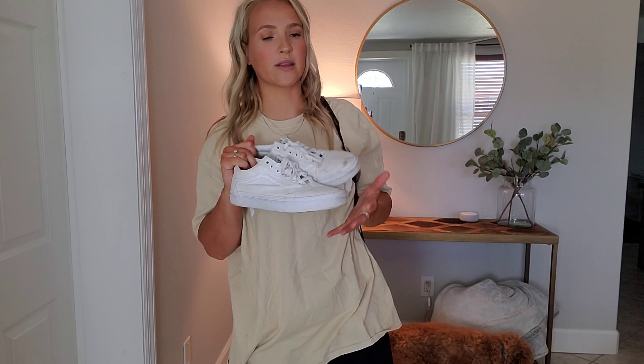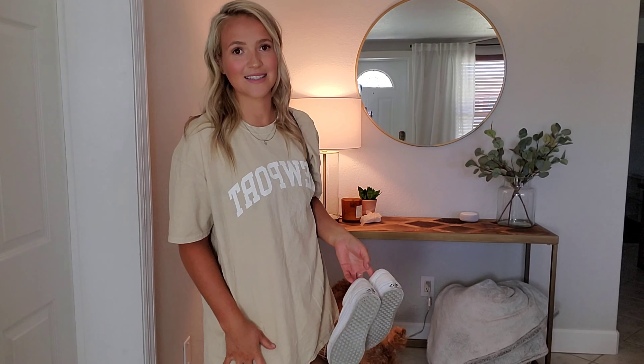The first item I bought is this logo tee. It's a size large and it is very oversized — it goes down to my thighs. If it were up to me I would pair this with black leggings, throw on a purse, and wear it with a white set of sneakers. I would look a little bit more put together and I wouldn't be embarrassed to walk out of the house.